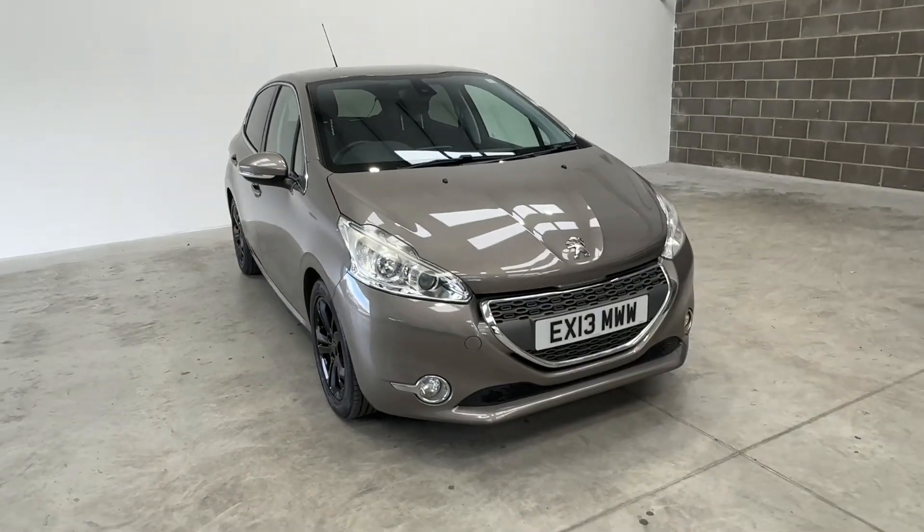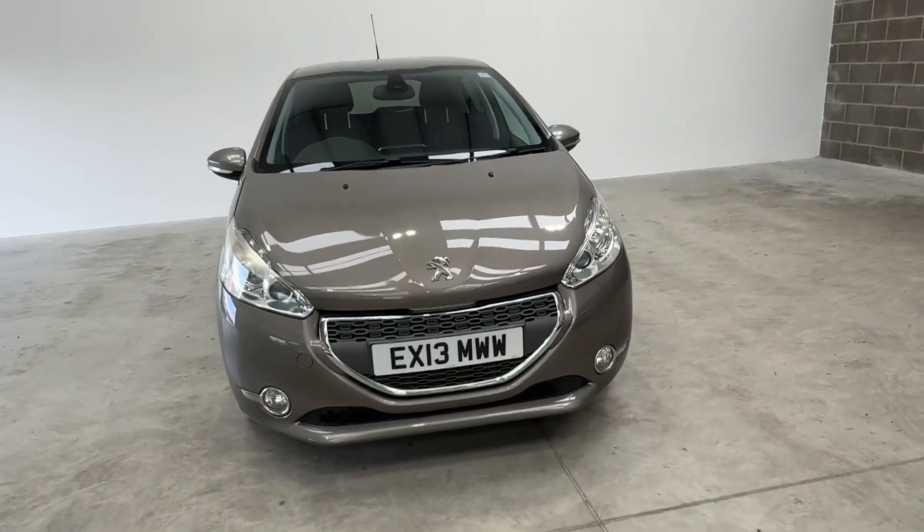So this is the car — the Peugeot 208 with the 1.2 engine, 5-door.